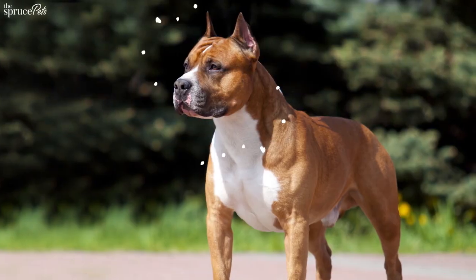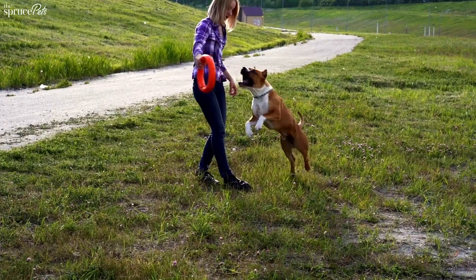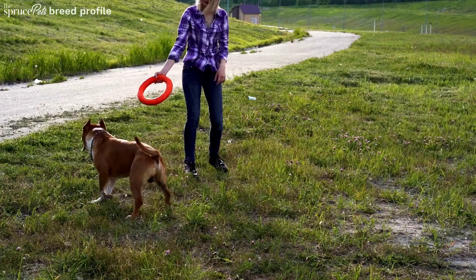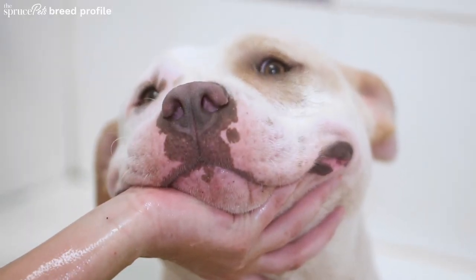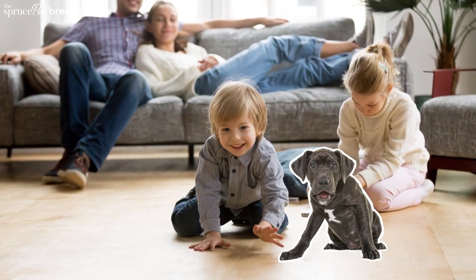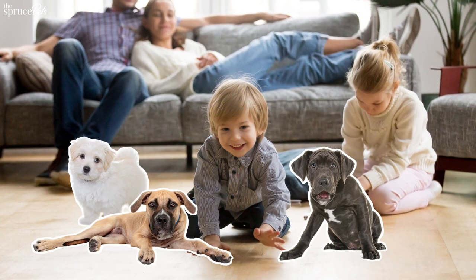Because of their pit bull-like appearance, some people may fear your dog. Although the Amstaff's ancestors were used in dogfighting, with proper training and socialization, this dog displays its best qualities: bravery and affection. The Amstaff does have a high prey drive, so be careful when introducing it to new animals and small children.